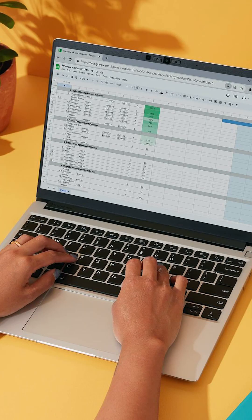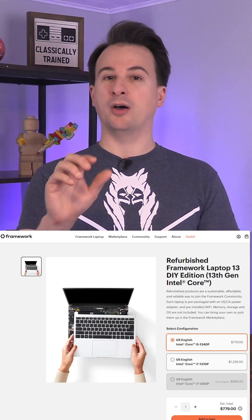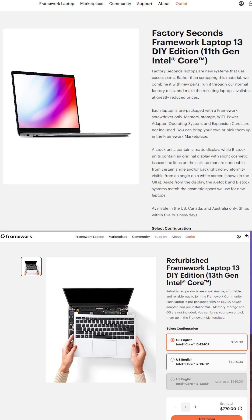What if you could buy an affordable Framework laptop — one that's basically half the price? You may not realize it, but Framework offers both refurbished laptops and what they call B-stock laptops, and that's the one we really care about.